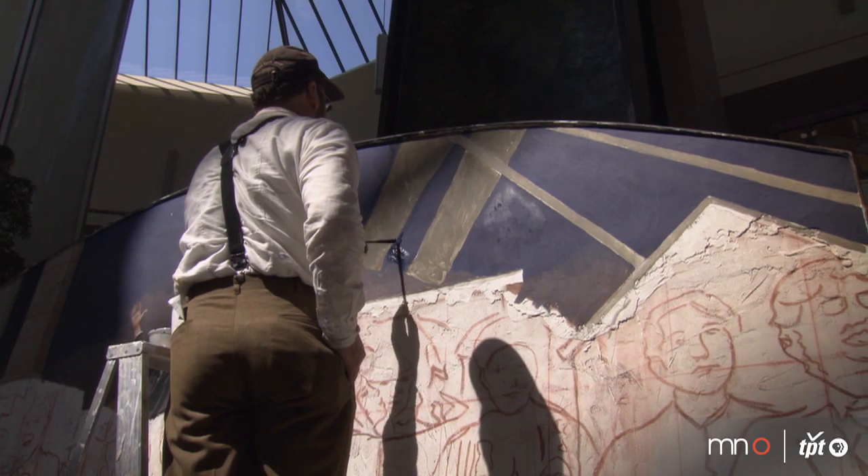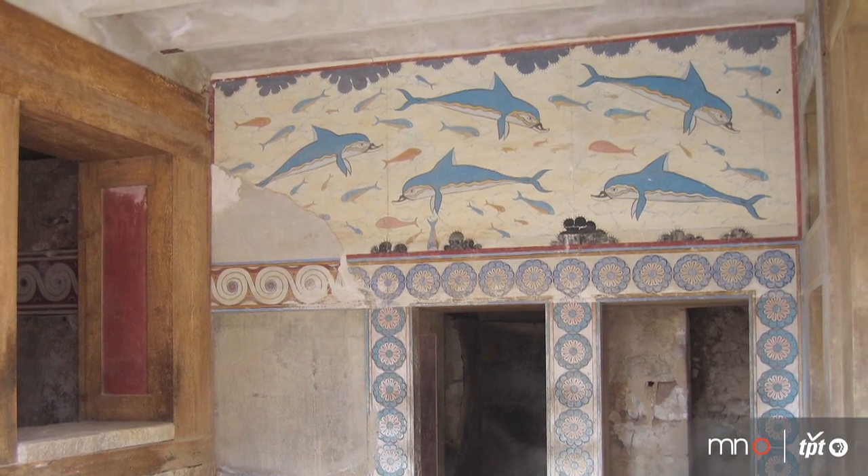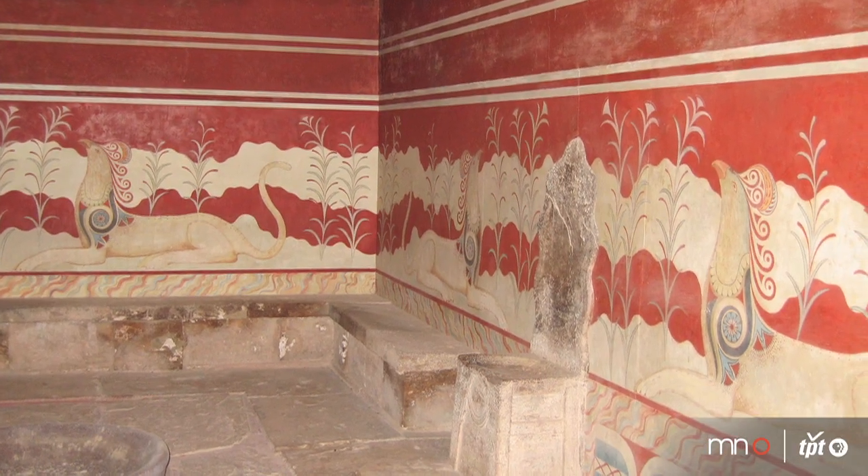Fresco goes back to ancient Greece, 5th century BC, where it flourished and spread throughout Europe by the Greek settlers as they colonized the rest of the Mediterranean.